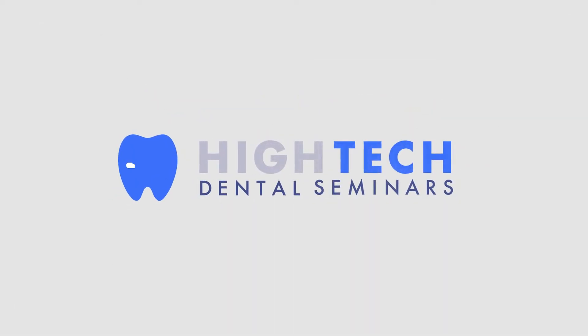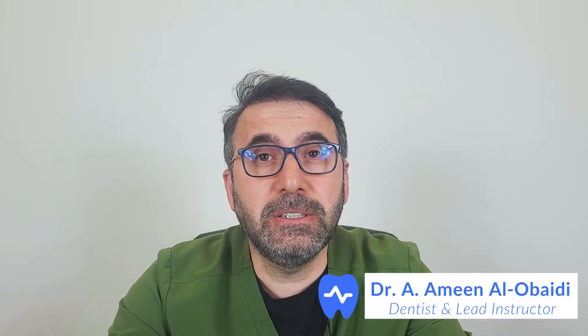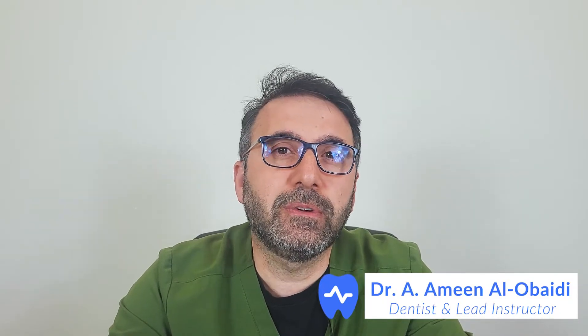Hello everyone, this is Dr. Amin from High Tech Dental Seminar. In this video, I would like to go over some differences and similarities between different types of clear aligners.